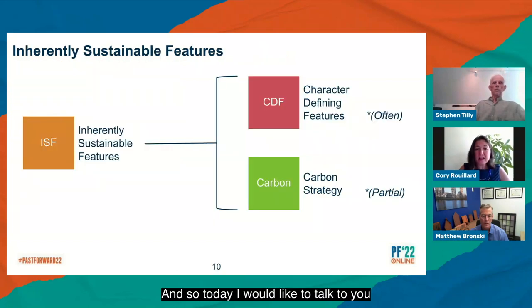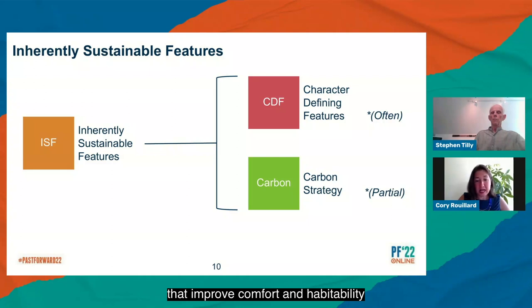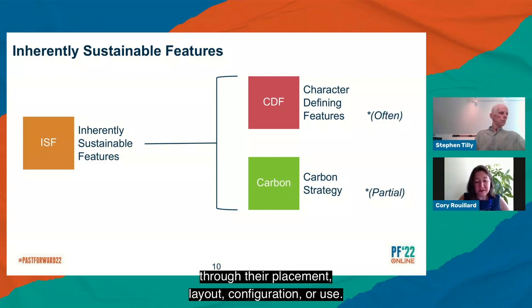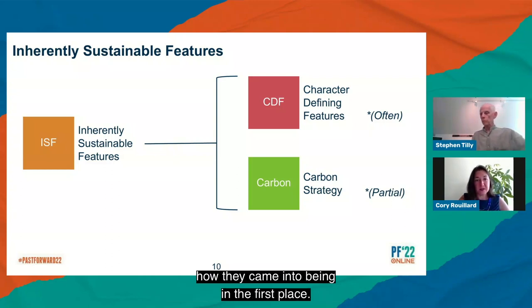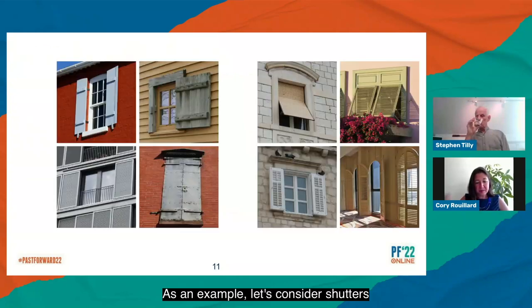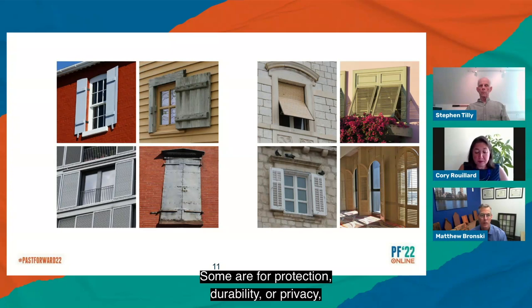Today I would like to talk about the idea of inherently sustainable features — the design elements that improve comfort and habitability through their placement, layout, configuration, or use. Their basis in rationality and practicality has led to their repetition, translation into beauty, and they have often become character-defining features, whether defining regional styles or transcending them. In our lifetimes, in the era of cheap fuel, it is easy to forget how they came into being in the first place. As an example, let's consider shutters intended to close over windows. They are used all over the world: some protect from the cold, some block out the heating sun, some are for protection, durability, or privacy, and they come in all shapes and sizes.